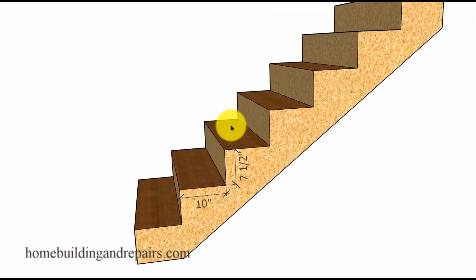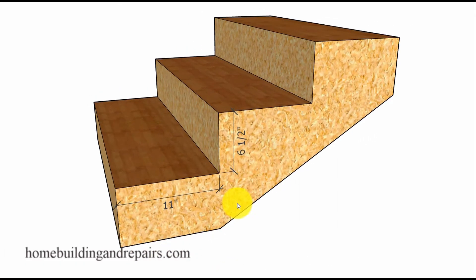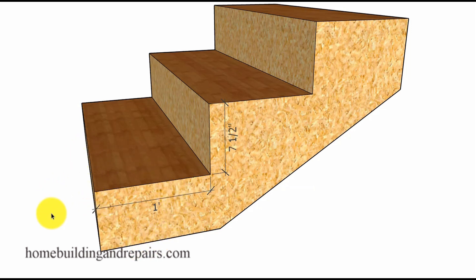For those of you who want a little more information, feel free to stick around and we will take a look at a few other examples that don't fall within the 7 to 7 and a half inches, yet will still provide you with a comfortable step. That 7 to 7 and a half inches is not written in stone, especially if you're building a stairway for people who have some type of disability and might even require wider steps and smaller risers.